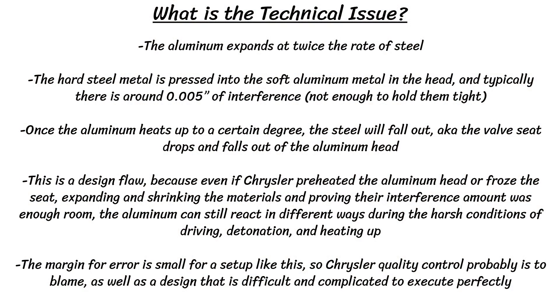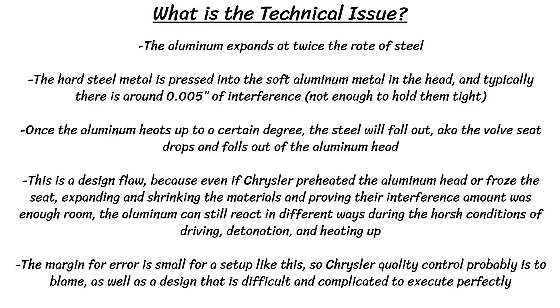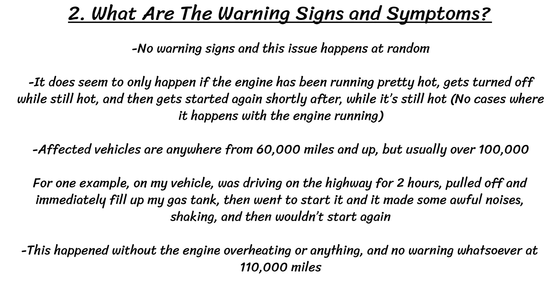The aluminum head probably never actually reaches 350 degrees — that's just too hot. So this is a design flaw, because Chrysler had likely pre-heated the aluminum head or froze the seats to prove the interference amount was sufficient. However, the margin for error is small for a setup like this, so Chrysler's quality control is probably to blame, as well as the fact that they chose a design that is difficult to execute perfectly due to the small amount of interference.